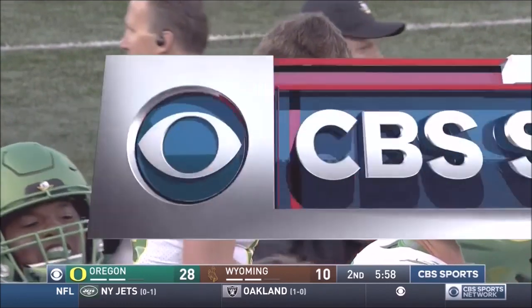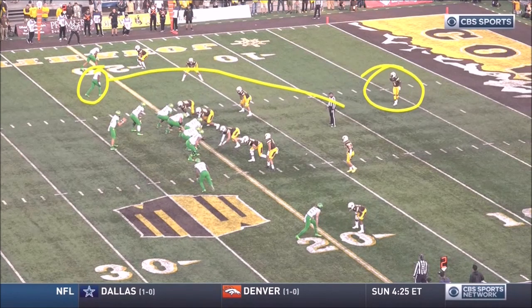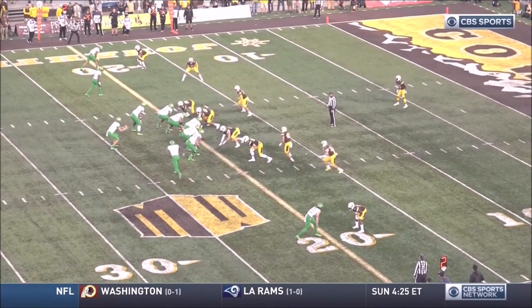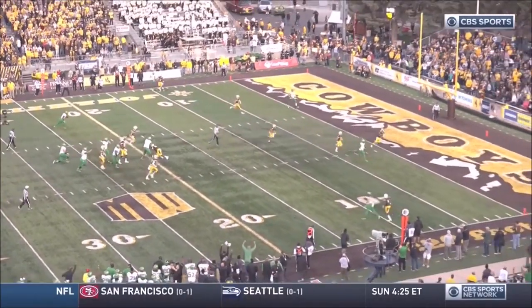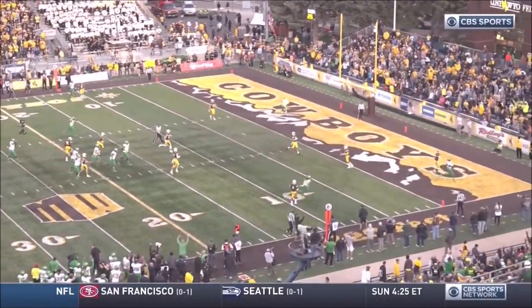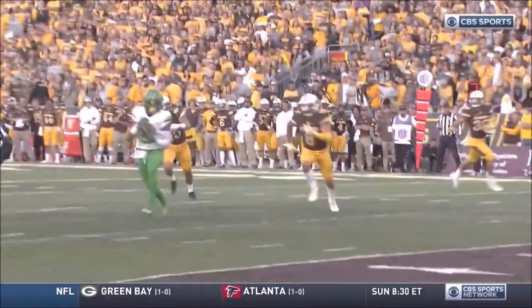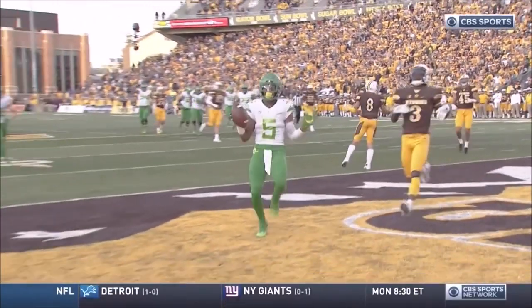Taj Griffin just runs and gets inside the coverage. There's only a single safety there. Good protection up front allows Justin Herbert to sit in the pocket off play action, and he just runs away from the defender. The safety was late with his eyes on the crosser. It's just a one-on-one pitch and catch. The fourth touchdown in the fourth red zone opportunity for the Ducks.